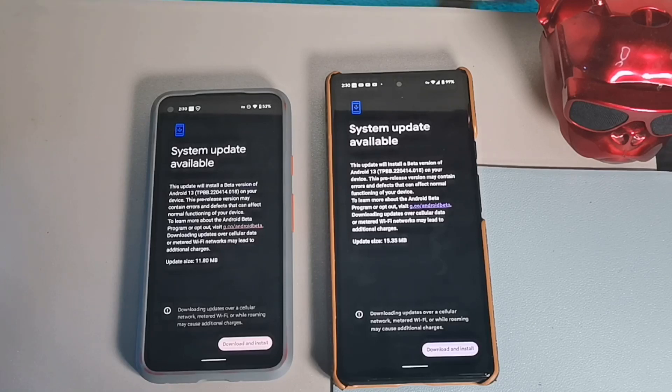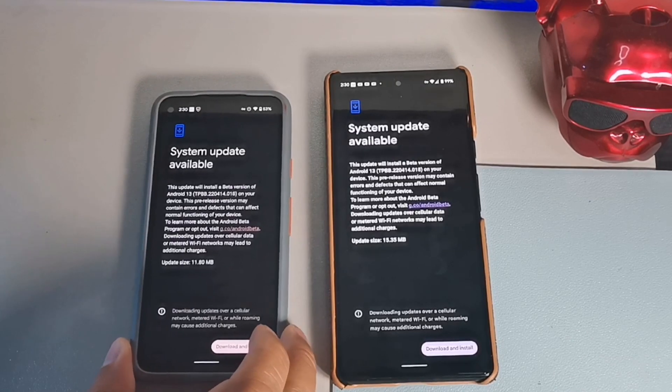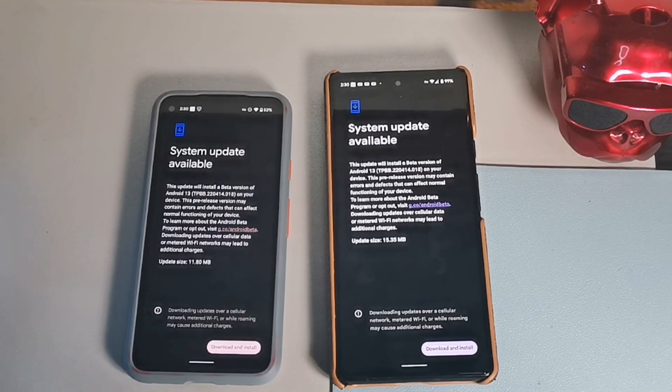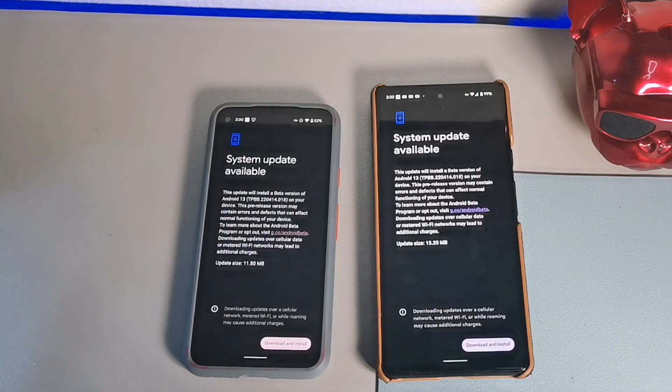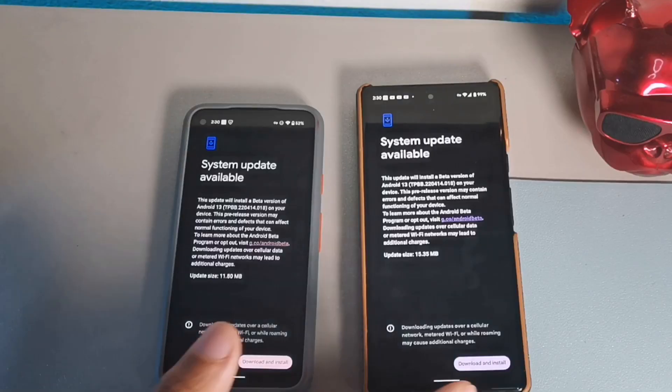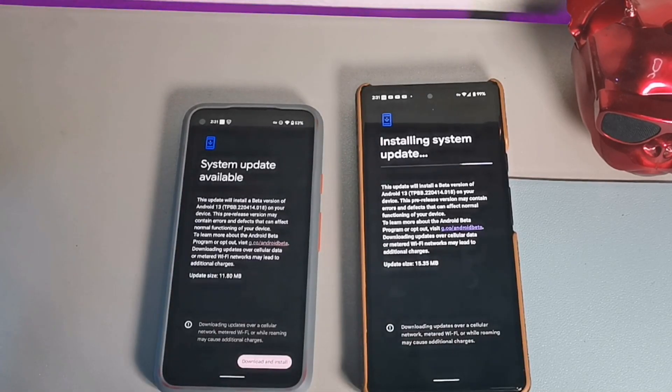Some of the known bug fixes they mentioned: the fix where typing in the search bar would give you a blank list of suggestions is resolved — you will now get suggestions. There was also an issue where devices would crash and restart when turning on the hotspot. Another fix addresses continuous call dialing sound heard in the background during a phone call. They also fixed a crash where the device would restart after disconnecting from Android Auto.